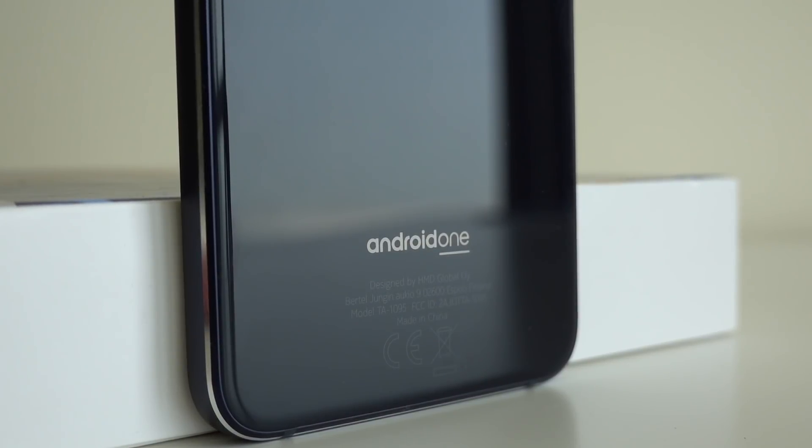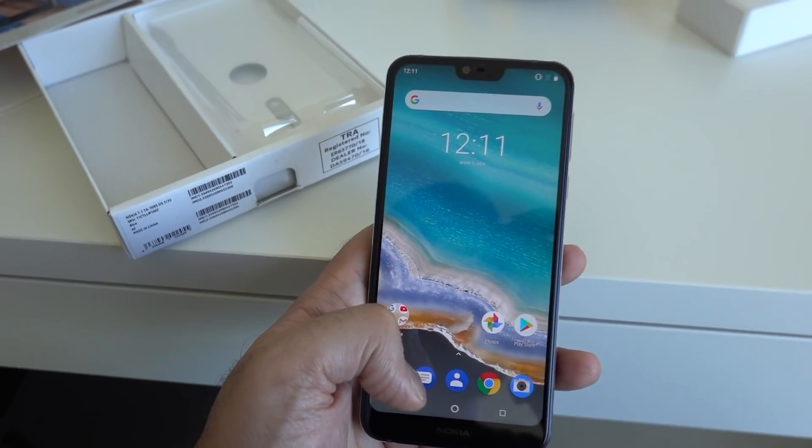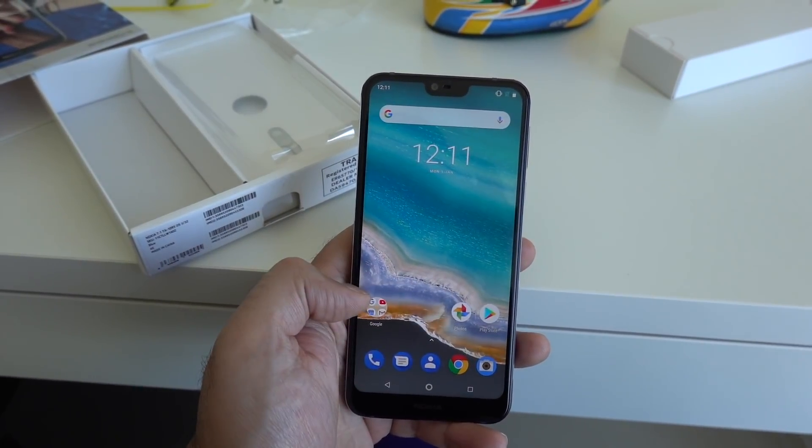On to some experiences — this is powered by Android and it has the Android One promise, essentially two years of the latest Android updates. Under the hood, we've got a Snapdragon 636 processor with either three or four gigabytes of RAM.